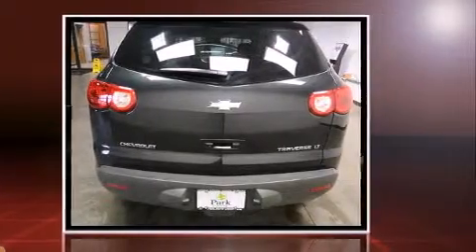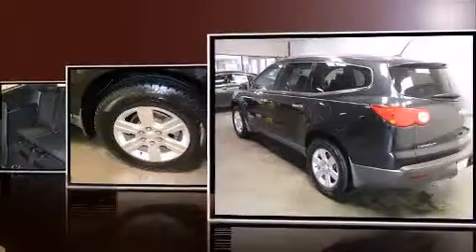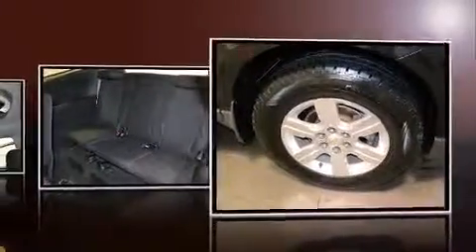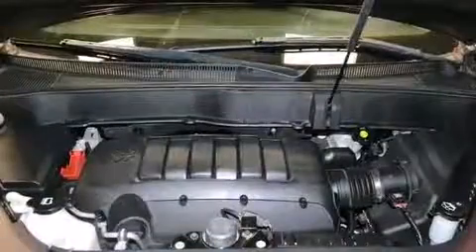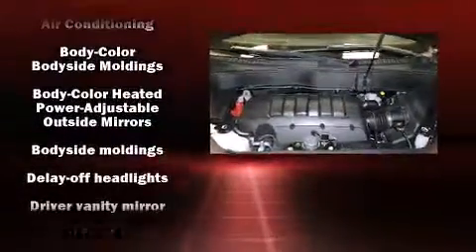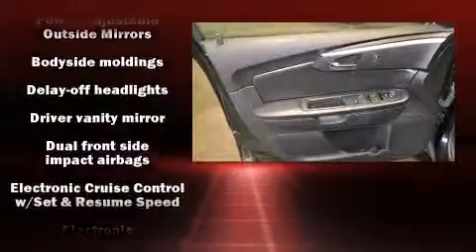A wealth of standard features mean that you no longer have to sacrifice, such as remote keyless entry, delay off headlights, a rear window wiper, a trip computer, front and rear air conditioning, heated door mirrors, and one-touch window functionality.